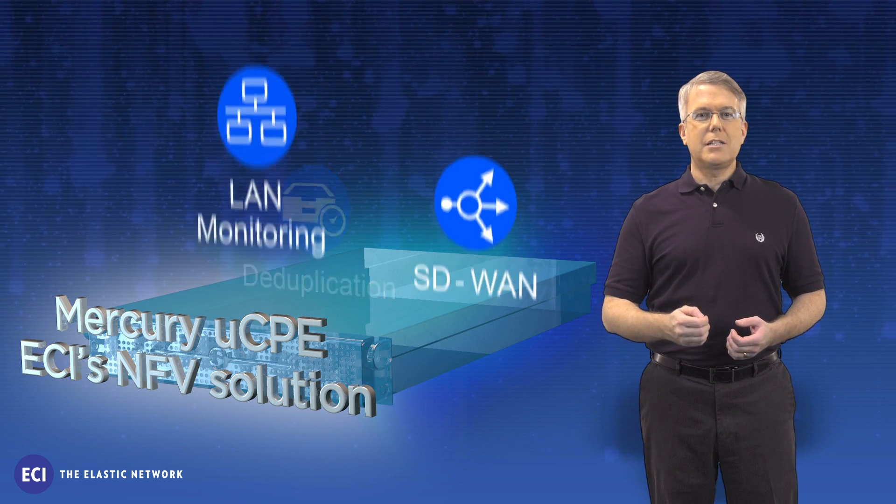Experience the magic for yourself. Mercury UCPE can deliver magical benefits for service providers and customers alike. Contact ECI to schedule a POC or demo today.